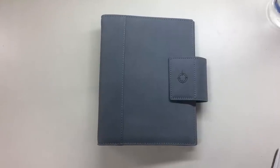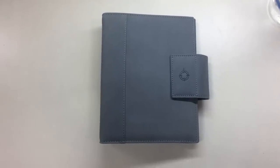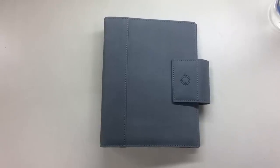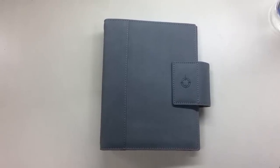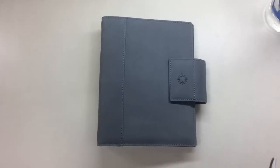Hello everyone, this is Mary Ann and in this video I would just like to show you a planner that I have, which I purchased from Leng Olan. I think it was five months ago but which I was never really able to use.